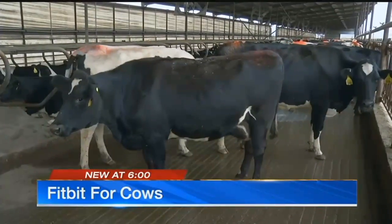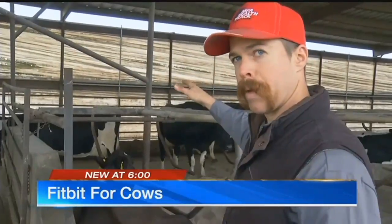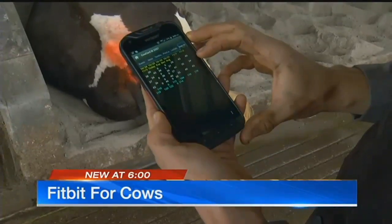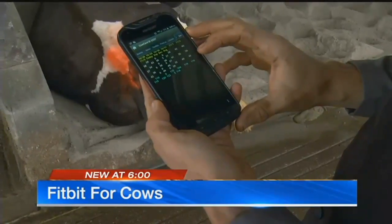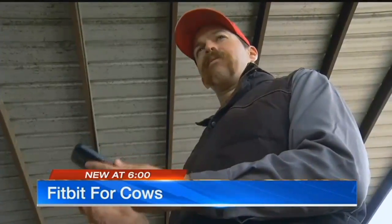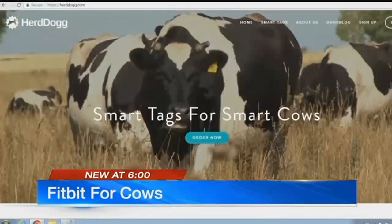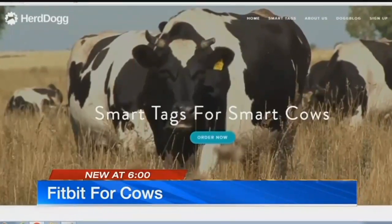Today, each cow wears an RFID tag that helps Hines track its production. "Whenever she goes into the parlor to be milked, it will read her number, it will send it up to the computer, and it will sync it to my phone." It's an impressive system, but tech companies are about to take it a step further. Melissa Brandow is the CEO of HerDog, a startup that's developing what she describes as a Fitbit for cows.